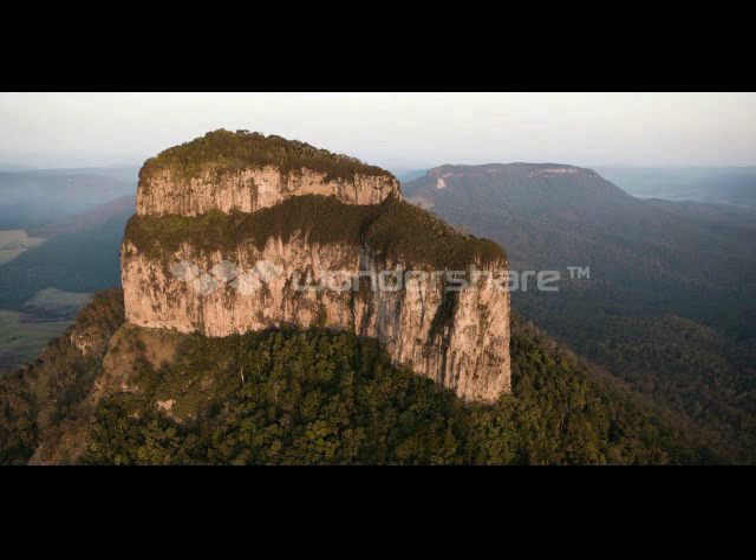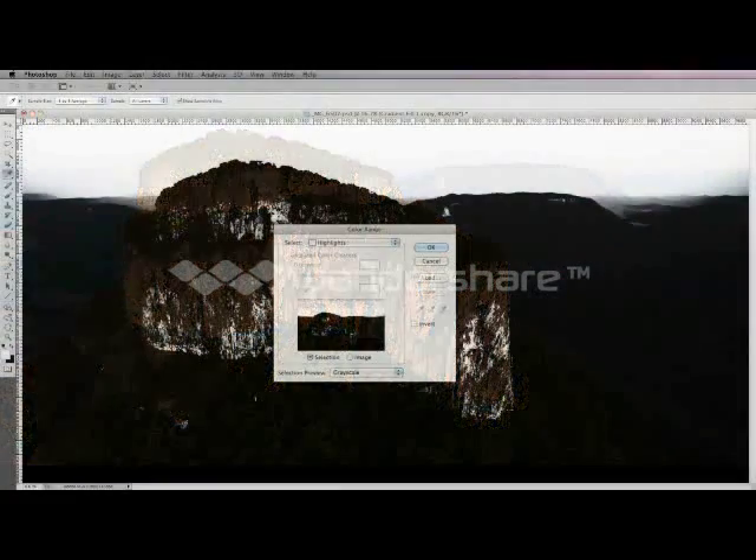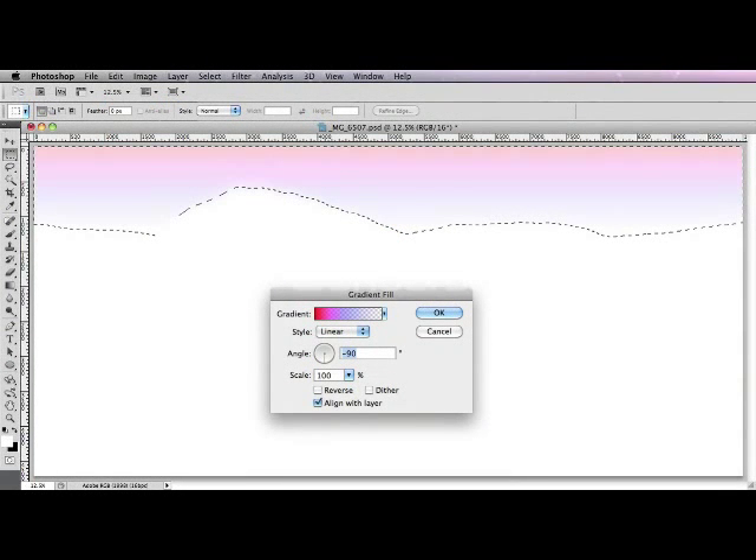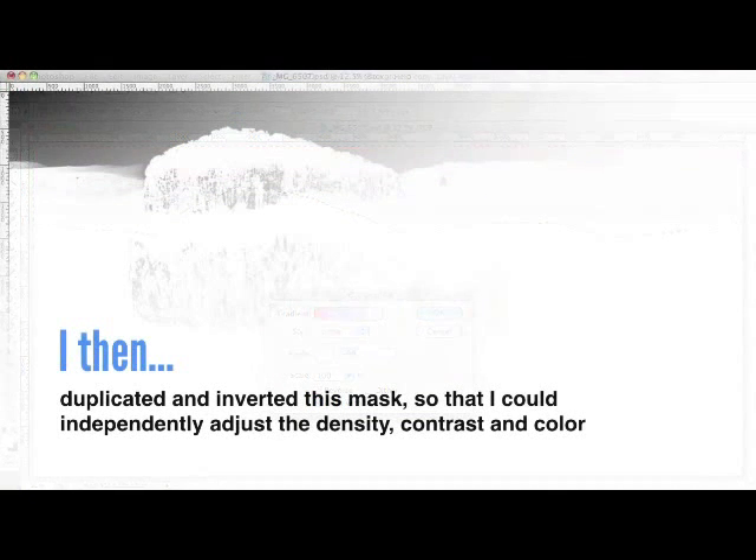So the first thing I decided to do with this photograph was to create the feeling of a late evening sunset, just as the earth's shadow is cast across the horizon. To do this, I created a mask to isolate the majority of the sky, and then introduced a new gradient layer that would reproduce the appropriate hues and tonal values.